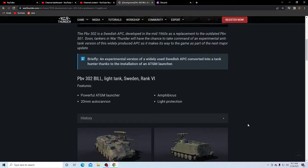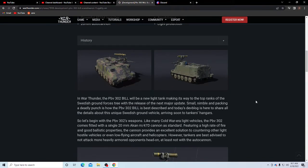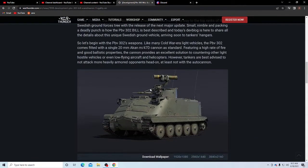It's Sweden — powerful ATGM launcher, 20 millimeter autocannon, amphibious, light protection. It's what many countries do with some APCs — they just slap something newer onto it to give it a bit more of an extended life, as a way to save costs. The 20 millimeter AKAN M47D cannon features a high rate of fire and good ballistic properties, providing an excellent solution to countering other light hostile vehicles or even low-flying aircraft and helicopters. Tankers are advised not to attack more heavily armored vehicles head-on with the autocannon.